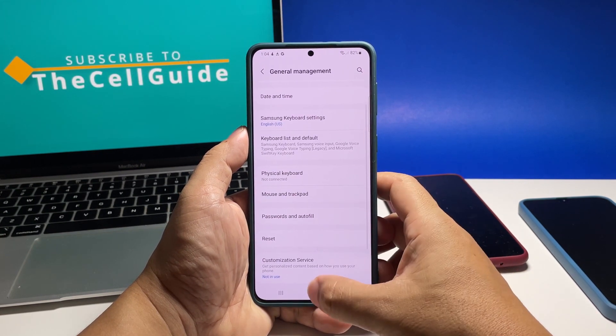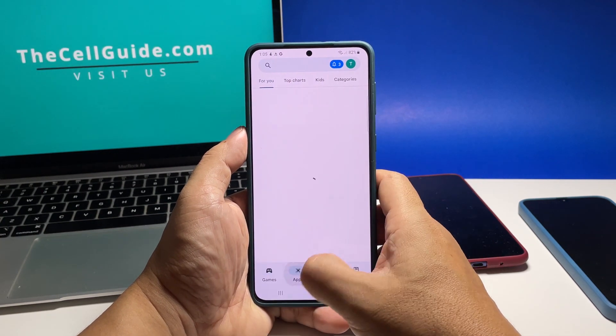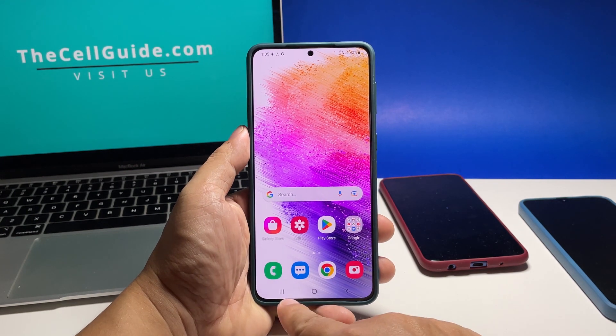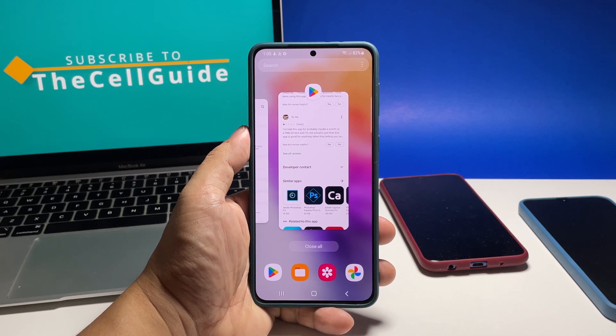However, if you're one of the users with a problem like this, the first thing you have to do is to close the background apps and refresh your phone's memory. To do that, tap the recent key and swipe up on each app preview to close them. You can also just tap close all to quit them all in one tap.